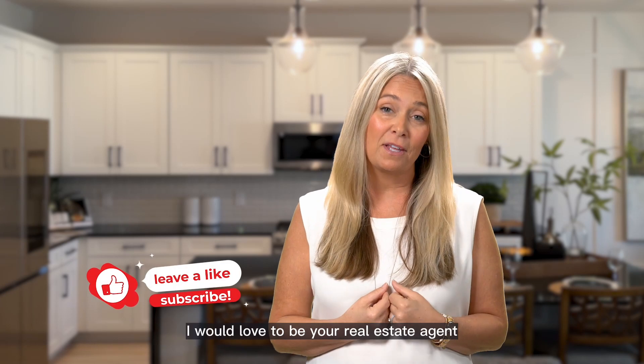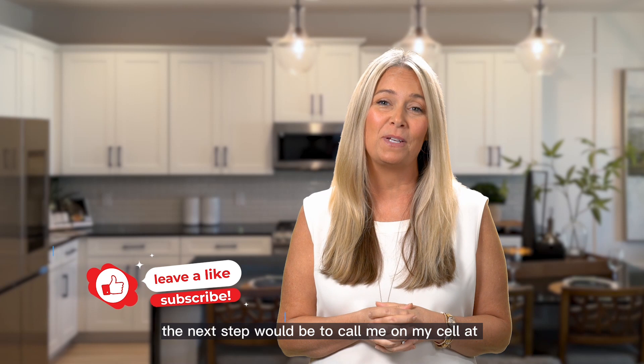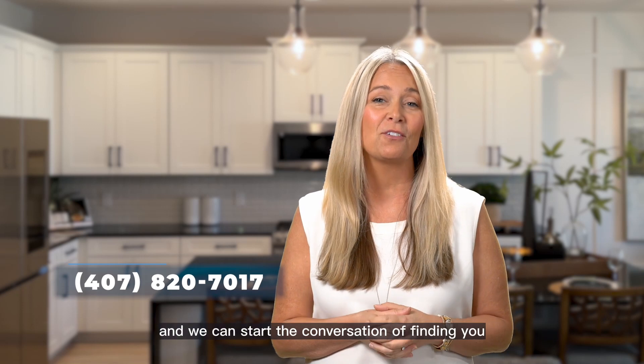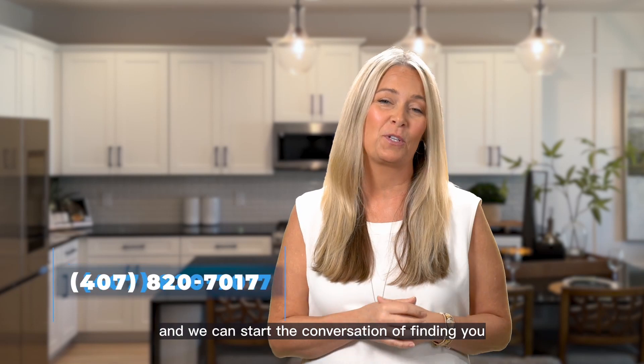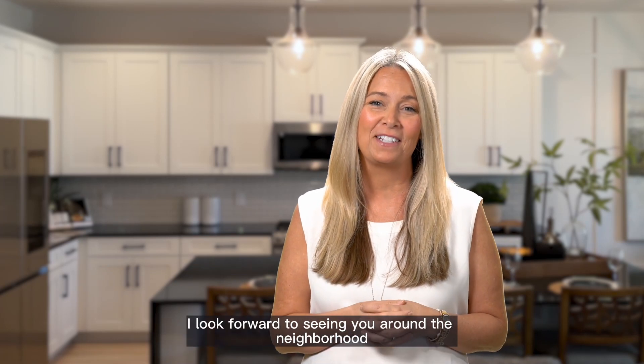Of course, I would love to be your real estate agent. If that's something you'd like, the next step would be to call me on my cell at 407-820-7017 and we can start the conversation of finding you your perfect home. If I don't see you here at Park View at the Hills, I look forward to seeing you around the neighborhood.